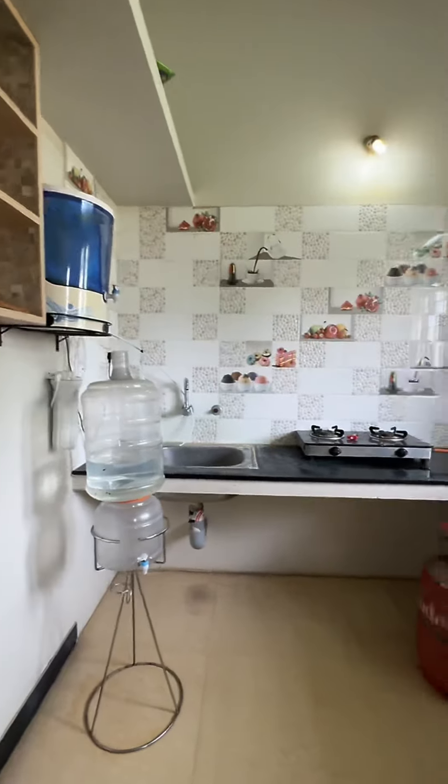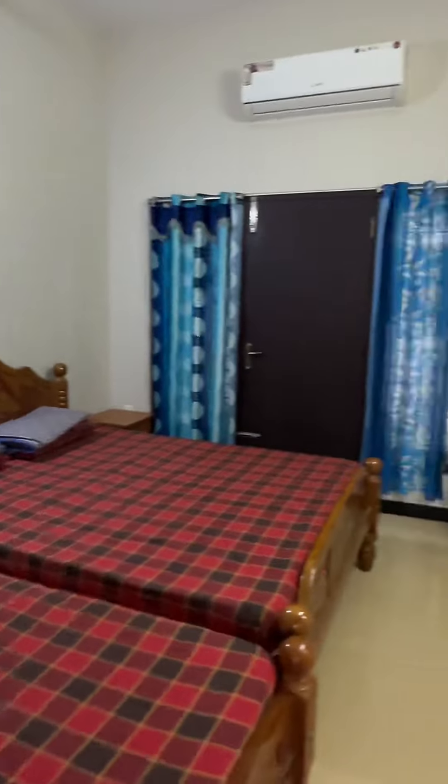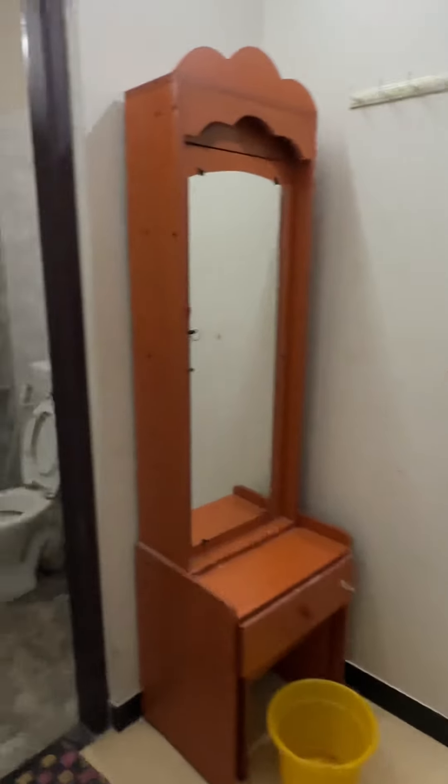You can see the modular kitchen setup. In the room, you can be provided additional pillows and beds. There is also a balcony view.